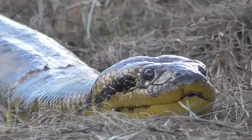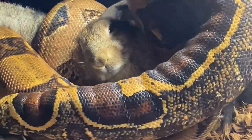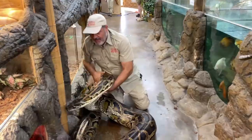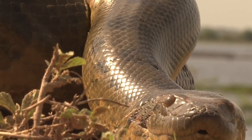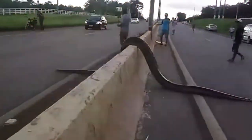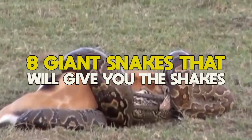They have no legs, a slimy, wriggly body, smooth scales, and are cold-blooded. If you get bit by one of these creatures, you're likely to die quickly because of the lethal venom they produce. However, most of the snakes in our countdown don't have any venom because they're big — more like monstrous. Gigantic. Have you ever seen how big a boa constrictor is? What about a green anaconda? If you like everything that's supersized, keep watching as we look at eight giant snakes that will give you the shakes.